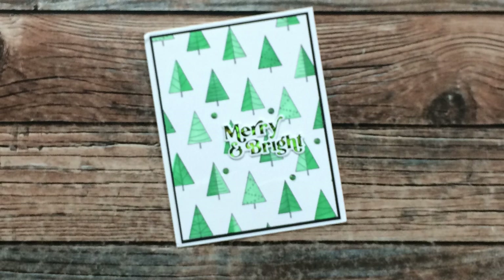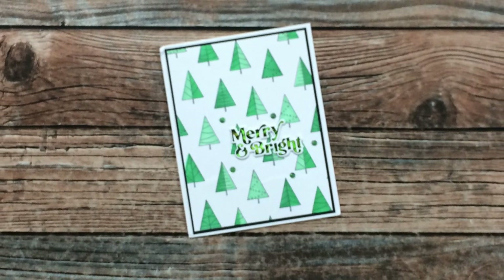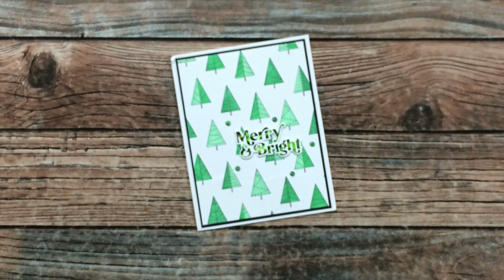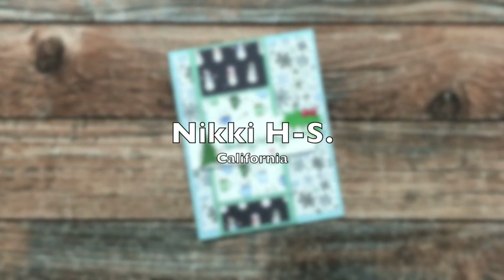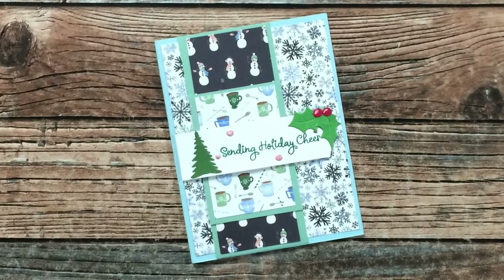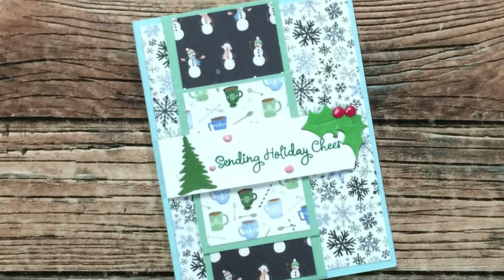Vanessa Z of Oregon is also part of the Tailored Expressions hug-a-mail list and sent me this beautiful Christmas card. Unfortunately the picture turned out blurry, and I think it's because of all the sparkle and shine on the card. Nikki of California, known as Lil Crafty Nook on YouTube, sent me this holiday card using the November 2019 sheet load — thank you so much Nikki!